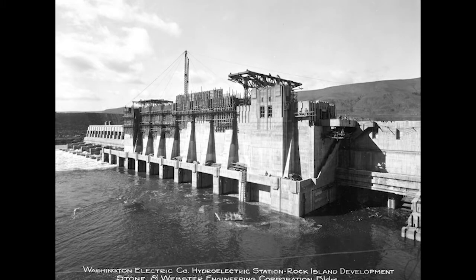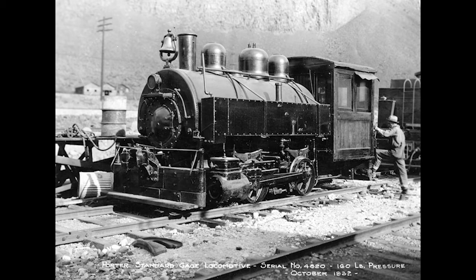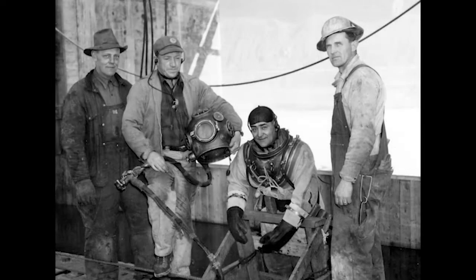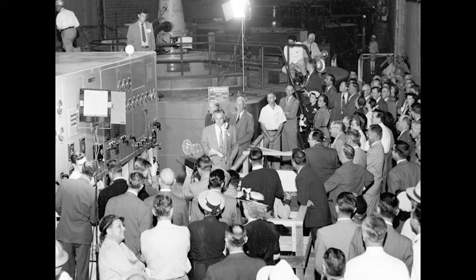The development of Rock Island Dam occurred over a period of some 50 years. There were three main construction periods, each taking place about 20 years apart, as the need for affordable hydroelectric power was paramount in the region. Development began in 1930, and the dam, powerhouse, and first four operating units were turned over to Puget Sound Power & Light Company on June 30, 1931, and construction was completed in December 1932. Work on completion of the dam, powerhouse expansion, and installation of six additional units by Chelan County PUD began in July 1951 and was completed on April 30, 1953.